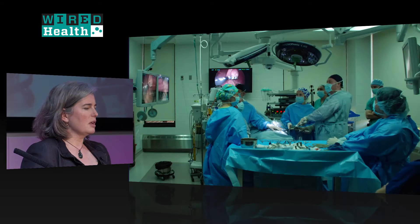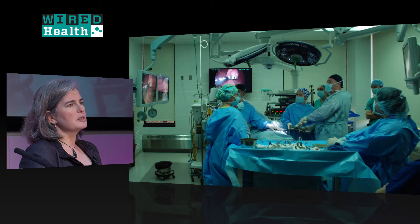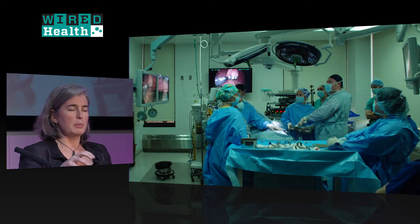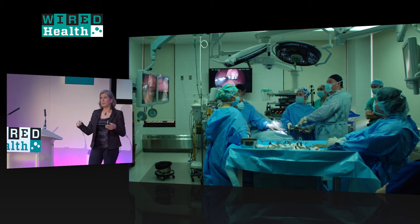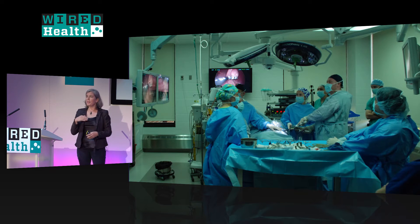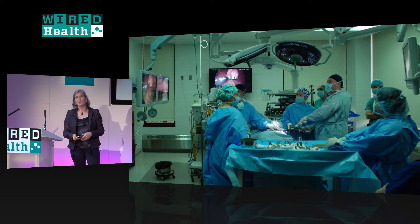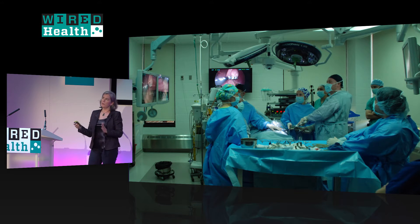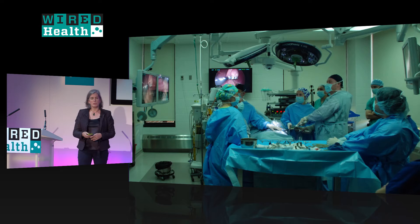With the advent of laparoscopy in the 1980s, long cameras were introduced with the ability to bring light into the body, and long surgical instruments that you could use to operate at a distance through small incisions. But they ended up being somewhat limited: for fairly simple surgeries they worked well, but as surgeries got more complicated and required more reconstruction inside, surgeons reverted to open surgery.